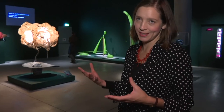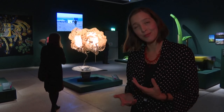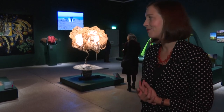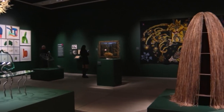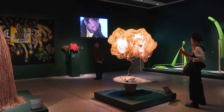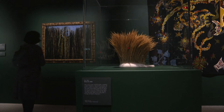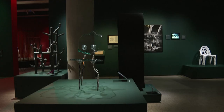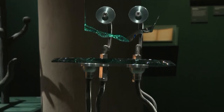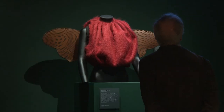Surrealism was always concerned with the mind, but this room focuses particularly on how changing ways of thinking and changing the creative process can result in different ways of making and different types of objects.